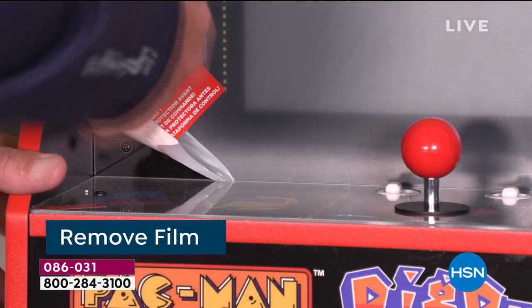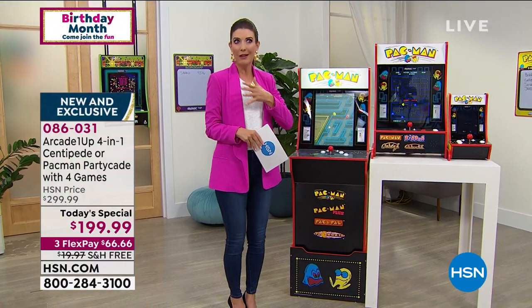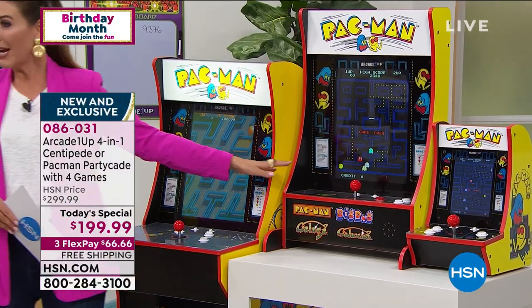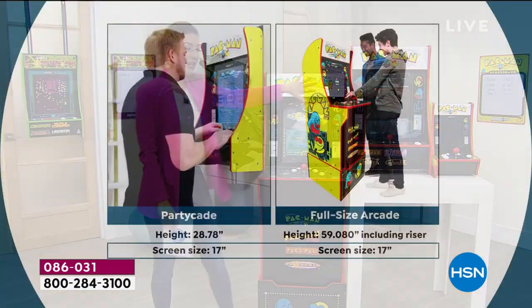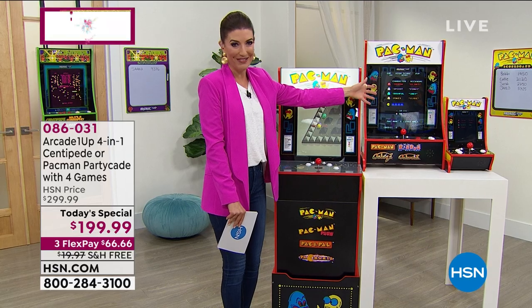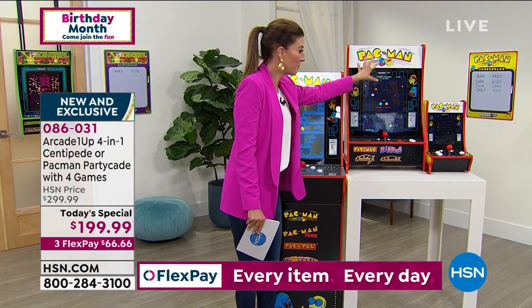We want you to have hours and hours of family fun. It's a great time of year where we're looking for entertainment at home, entertaining the kids, spending more time with close-knit family and friends. Why not have something that gets you off your phone and away from the computer? You're standing up, interacting with friends and family. Only HSN has this exclusive offer of the Partycade with the same full-size screen you'd see on a full-size arcade game.